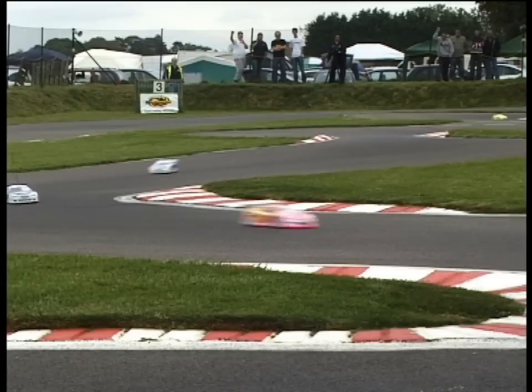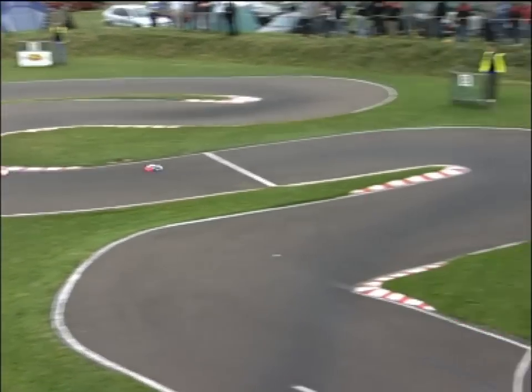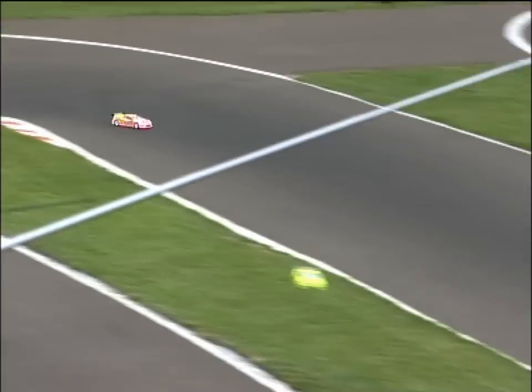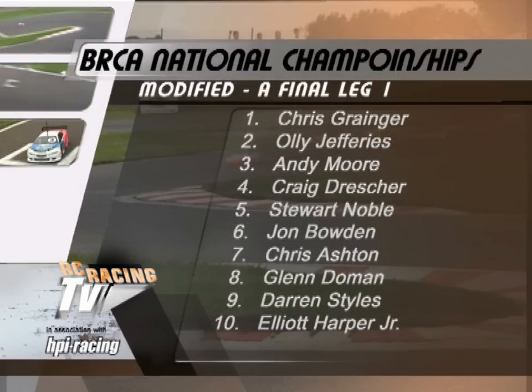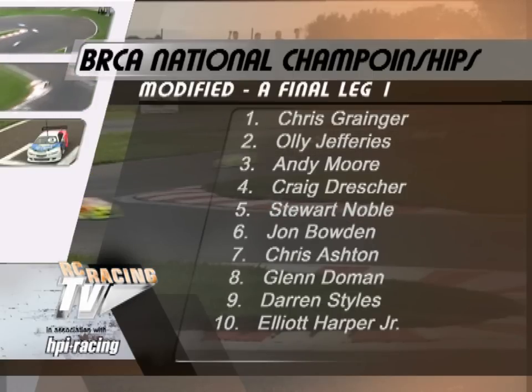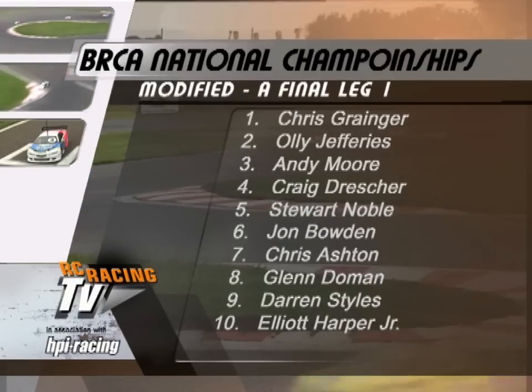Ollie Jeffries in the lead, but his lead's been diminished a little by Granger. Chris Granger could win the British Championship — and Granger's gone through on the last lap to win it! Ollie Jeffries has some kind of problem with his car there, losing speed. He will take second position though. Confirming the results here at Kemble: it's Chris Granger who wins this one and adds another British Championship to his collection. Ollie Jeffries — that early high-speed pursuit of Andy Moore taking its toll — takes second. Andy Moore from pole position will just be a little bit disappointed with third. Craig Drescher came through from the fourth row of the grid to fourth. And it was Noble, Borden, Ashton, Dorman, Stiles, and Elliott Harper with problems, finishing in tenth position.